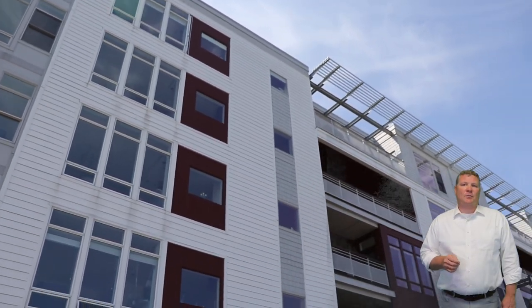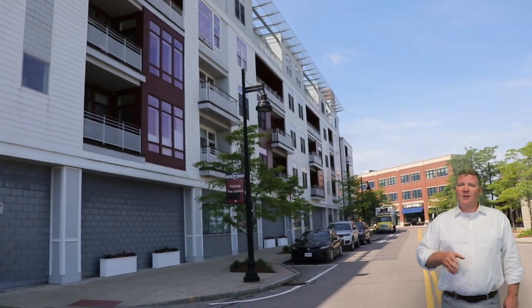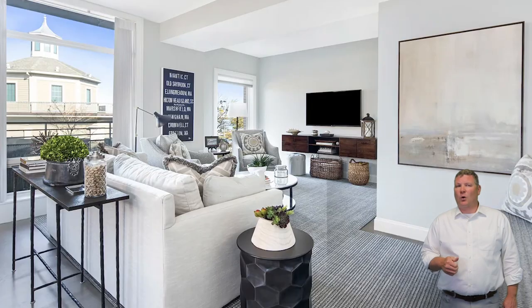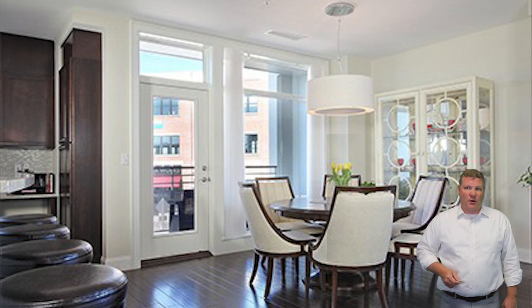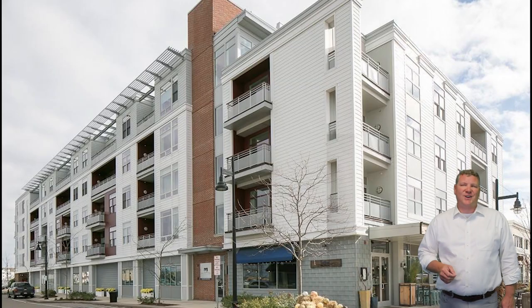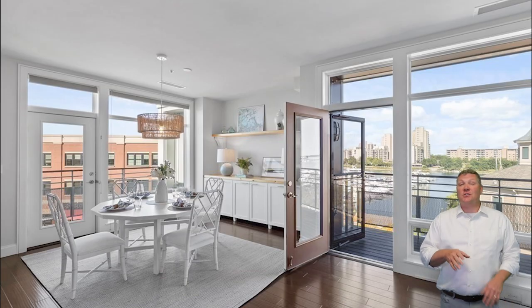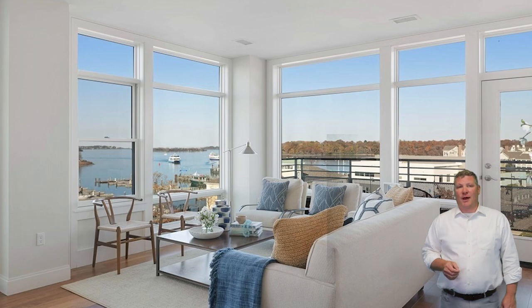Another condo option is The Moorings, located at 23 Shipyard Drive. Built in 2012, The Moorings is a 26-unit building with seven different floor plans of one, two, and two-plus bedroom units ranging from 858 to 2,119 square feet. Units at The Moorings have expansive views, private balconies, high-end finishes, hardwood floors, and marble bathrooms.